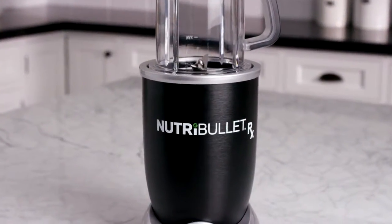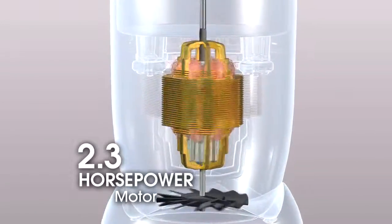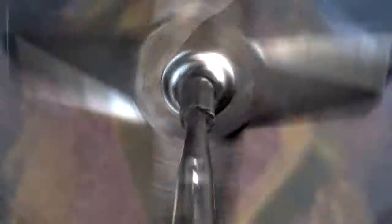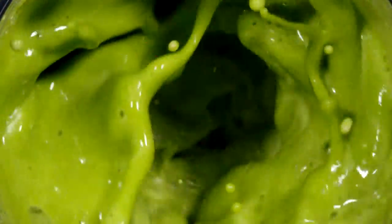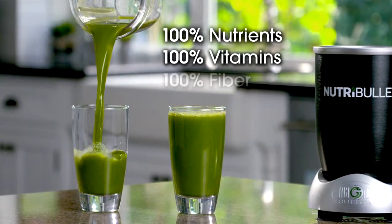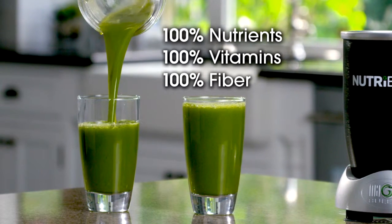The Nutribullet Rx also comes with a super powerful 2.3 horsepower motor that's connected to and drives the high-impact extractor blades, turning them at an amazing 30,000 RPM. That breaks down and pulverizes the cell walls and even the particles of food to such an extent that what you are left with retains 100% of the nutrients, vitamins, and fiber, giving us the most potent, most nutritious superfood drink ever.